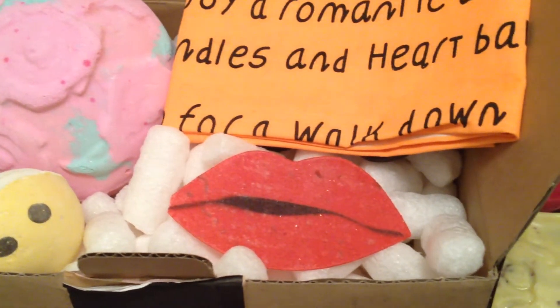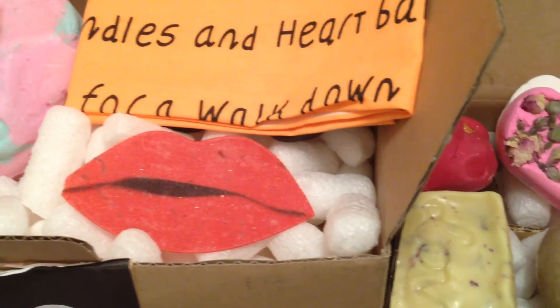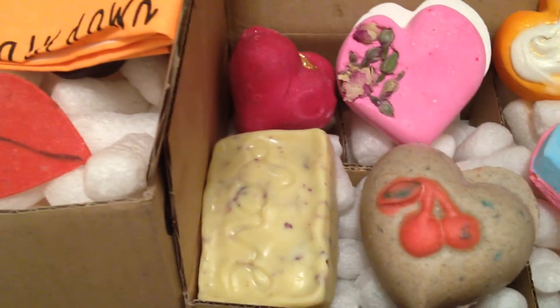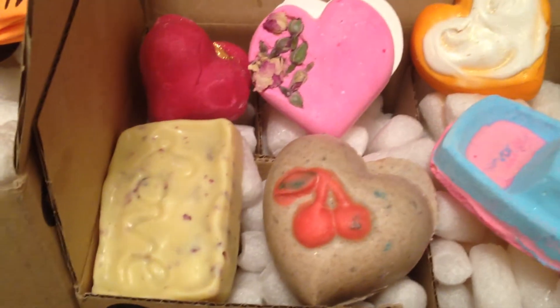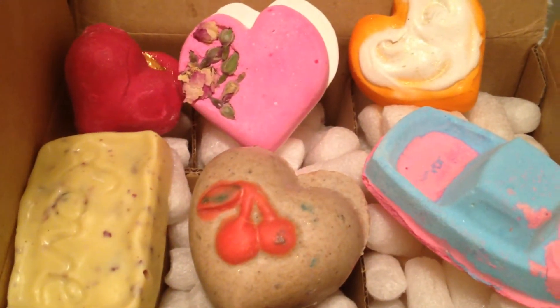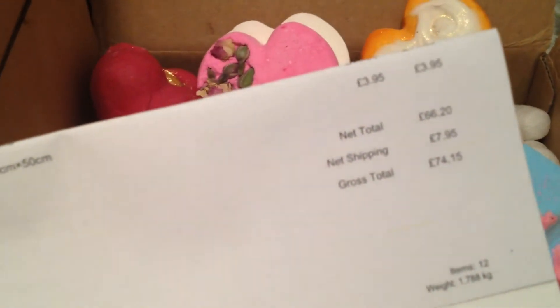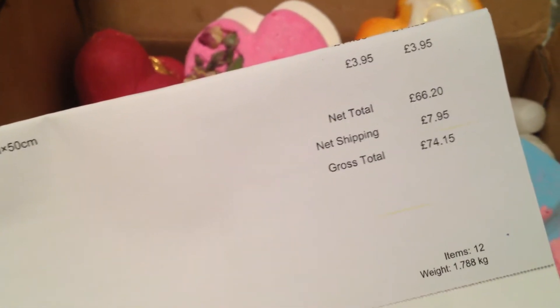Hello everyone and welcome back to my channel. Today I'll be showing you some Lush Valentine's Day goodies. This is an order I placed on January 5th and this makes it my 39th haul. Let me show you exactly how much I spent — I spent 74 pounds and 15 cents.